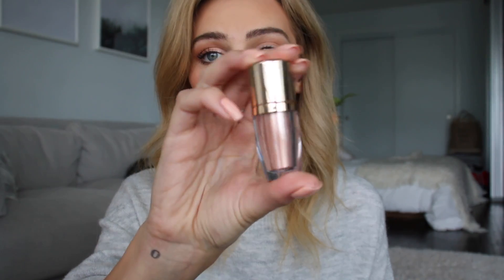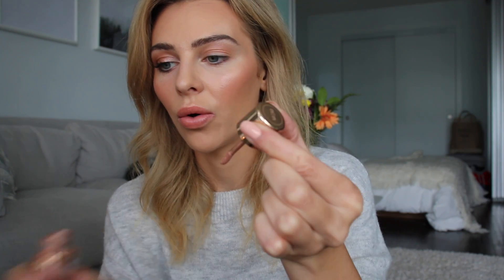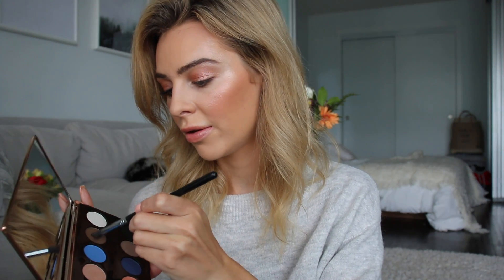The star of the eye look is this loose shadow. This one is in the shade Rose Sand — it is so beautiful. It can be a little messy, so I like to put it directly on my finger so it doesn't fall onto my face, and I'm just going to pat that on. The pigmentation of this is so good and it's just like crazy shimmery. You could honestly just use this loose pigment alone. I'm going to deepen the outer corner just a little bit with this shade — it's like a bronzy gray. I'm going to take a smaller fluffy brush and just blend that into the outer corner and the crease a little bit.